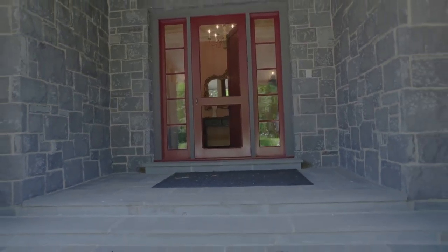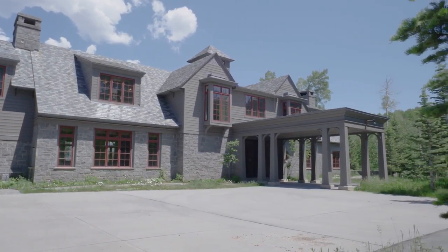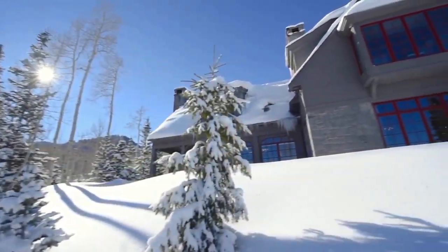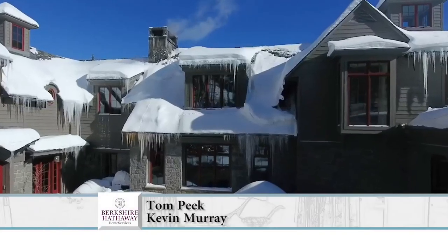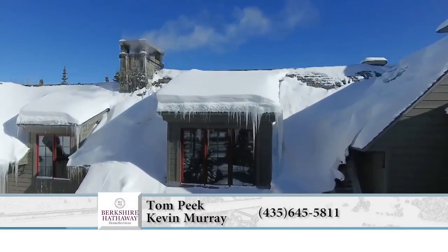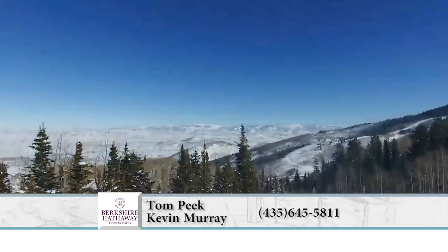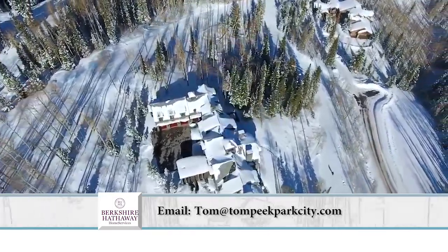Tom, this is absolutely spectacular. We've got a couple of shots of what it would look like flying by in winter. If somebody wanted to contact you and wanted more information about this, how would they reach you? You'd contact us — Tom Peake and Kevin Murray at 435-645-5811, or Tom at TomPeakeParkCity.com.